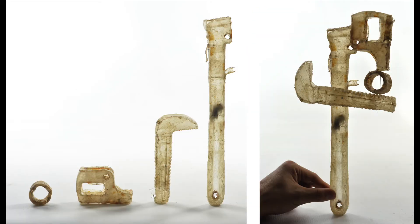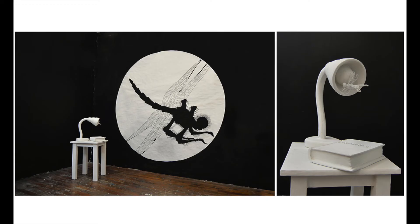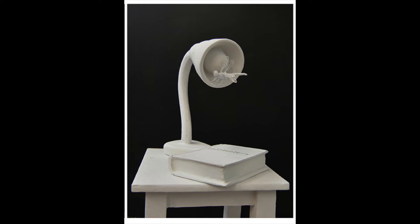If one of our students is stuck on what kind of sculpture to make, we often have them make a sculptural version of one of the two-dimensional pieces in their portfolio.